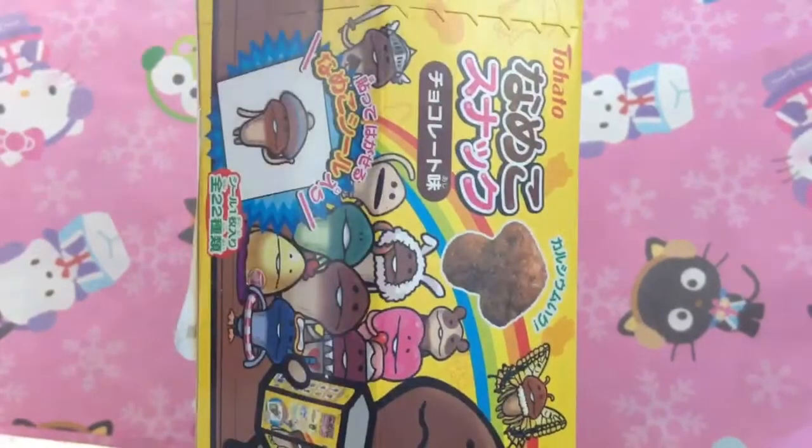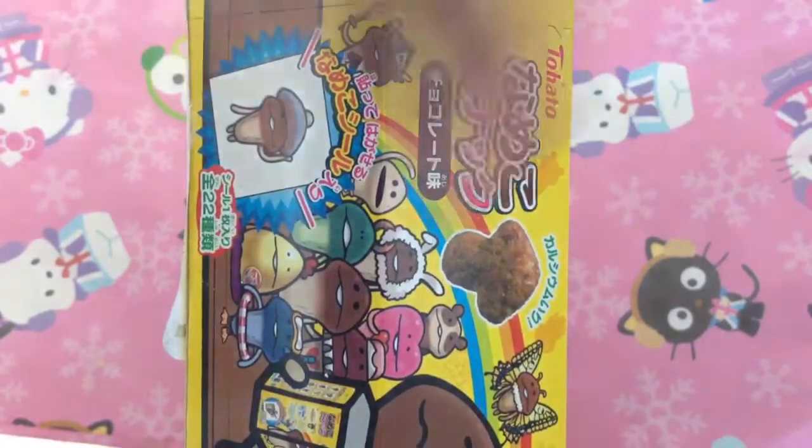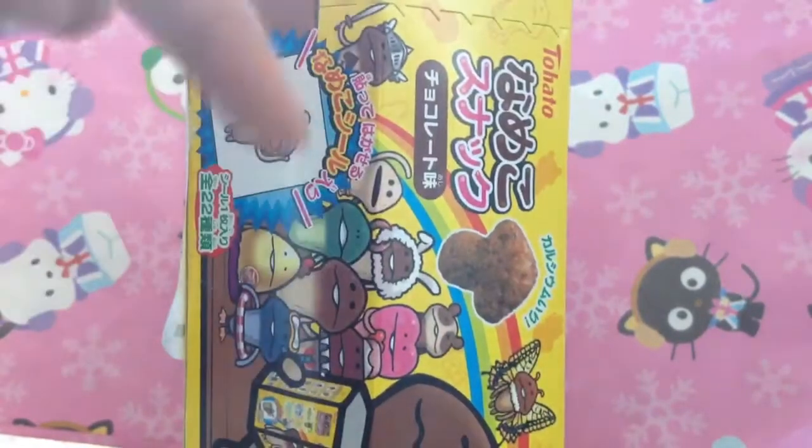I'm doing a lot of these food reviews. I think I'm gonna name it — it's probably gonna be a series name, so if you guys have any series names just leave it down below. I'm probably gonna start a new series about eating and trying some stuff.